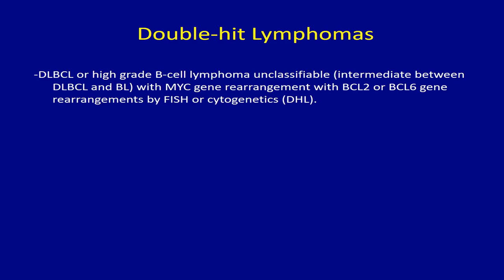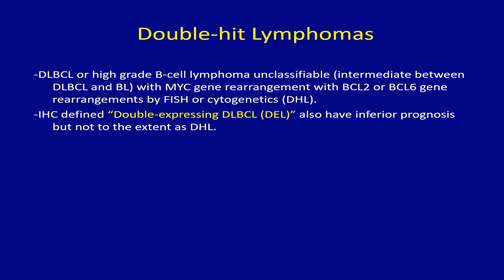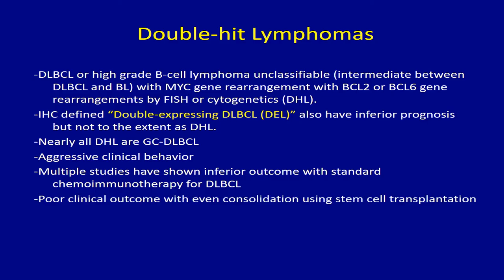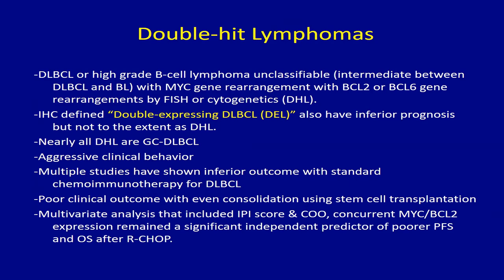Almost all double-hit lymphomas are GC subtype. They are aggressive in biologic behavior, and multiple studies have shown inferior outcomes. Even with stem cell transplant their outcome has not been shown to be very favorable. In multivariate analysis including IPI and cell of origin, this remains a very strong negative predictive factor. The biological effect of MYC translocation depends on the translocation partner, the type of double-hit partner — BCL-2 versus BCL-6 — the cell of origin, and the protein expression.